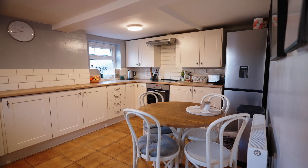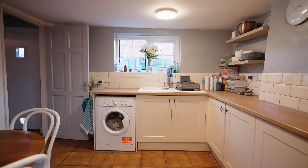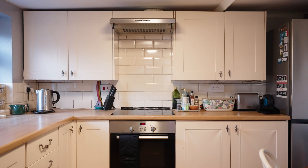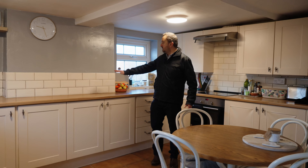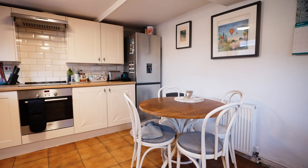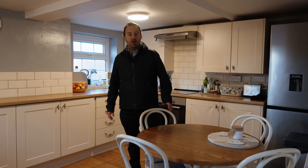In the breakfast kitchen, you've got dual aspect windows, a one and a half bowl sink unit set into loads of worktops, and plenty of cupboards for storage. Four ring hob with extractor hood over and an oven below. Plumbing for your washing machine and nice part tiled walls as well. You've got a nice little breakfast area here for those less formal occasions, so you can get the family and the kids around there for breakfast and dinner.